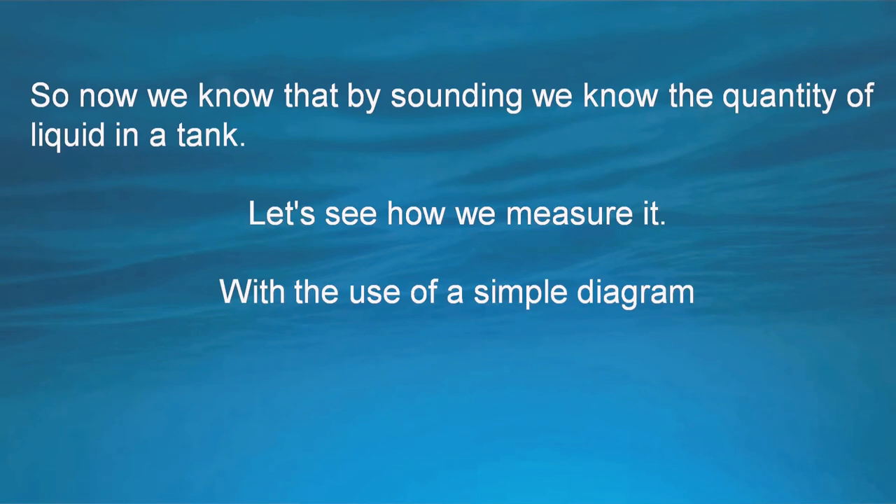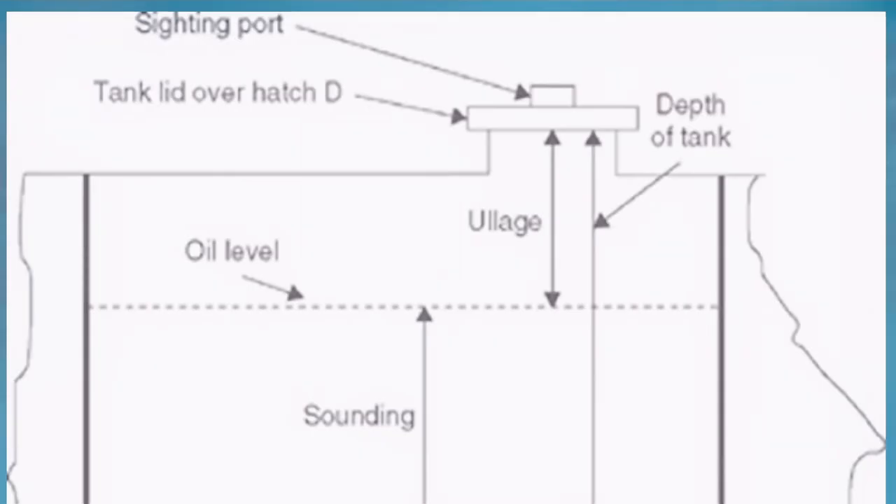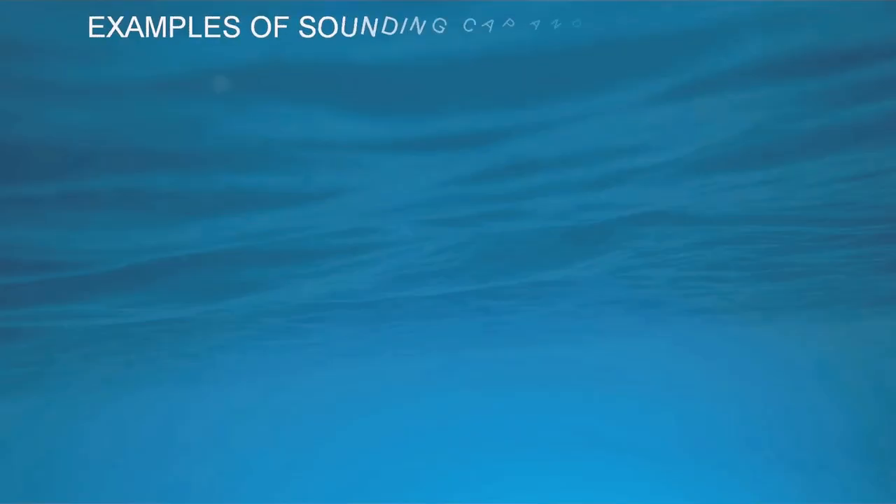Now we know that by sounding we can determine the quantity of liquid in a tank. Let's see how we measure it with a simple diagram. We can see the top and bottom of the tank, with the oil level shown by a dotted line. The measurement from the bottom of the tank to the oil level is called sounding, and the measurement from the oil level to the top of the tank is called ullage.